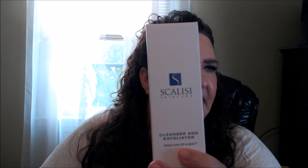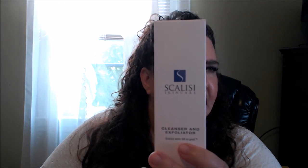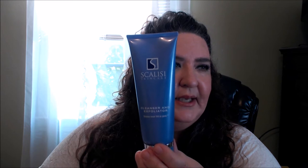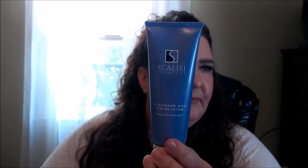This next one — I believe it's called Scalisi — I'm not quite sure of the pronunciation. I know they seem to carry it on QVC. This is a cleanser and exfoliator. The packaging is gorgeous — a purpley periwinkle color. It's like a thick gel and it does have those microbeads in it, but it's so gentle. You really feel it cleaning and exfoliating your skin nicely. I'll probably get more in-depth on it in another video, but it's really nice.